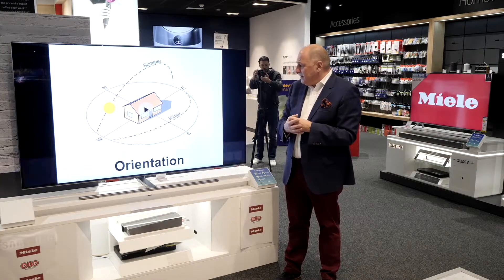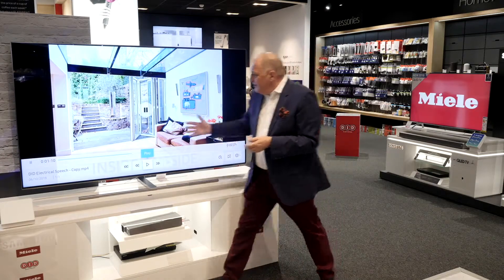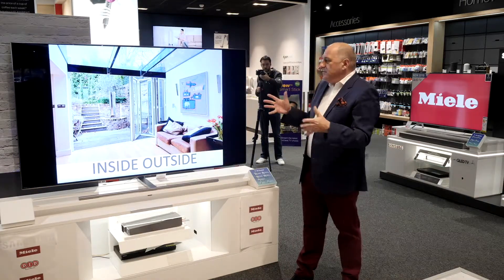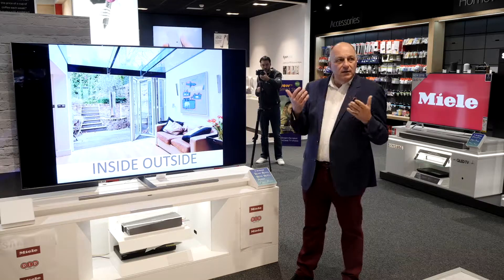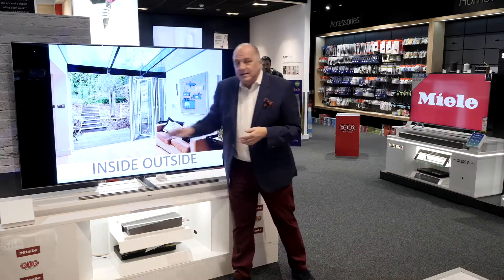It's about grabbing that sunlight — the relationship between outside and inside, having no threshold, no steps here. And with the summer we've had, if you've created space like this outside, all of a sudden you get an additional room. So do think about light and the relationship of the inside to the outside.